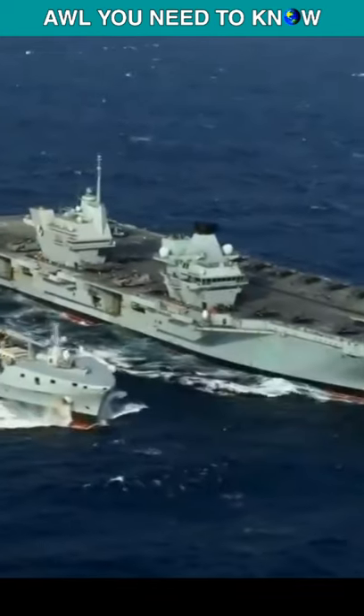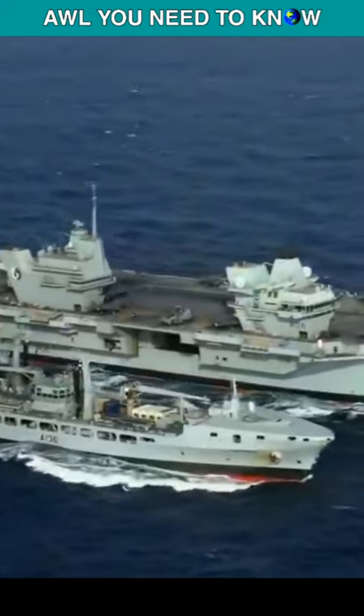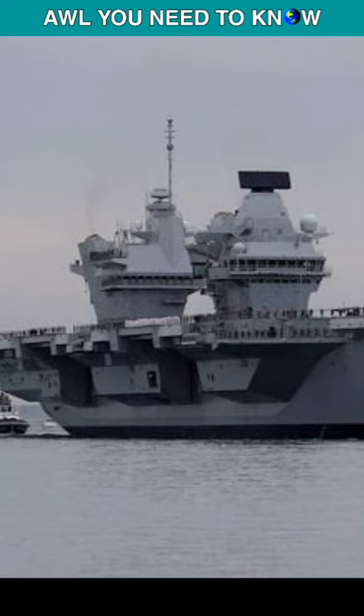The QE class carriers aren't nuclear-powered like US carriers — they are conventional fuel-burning ships and have exhaust smokestacks. The exhaust needs to go through each island to efficiently dissipate.